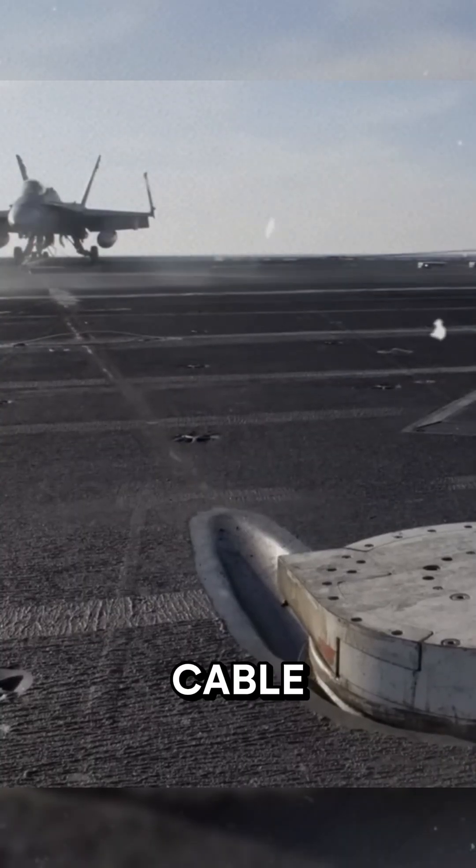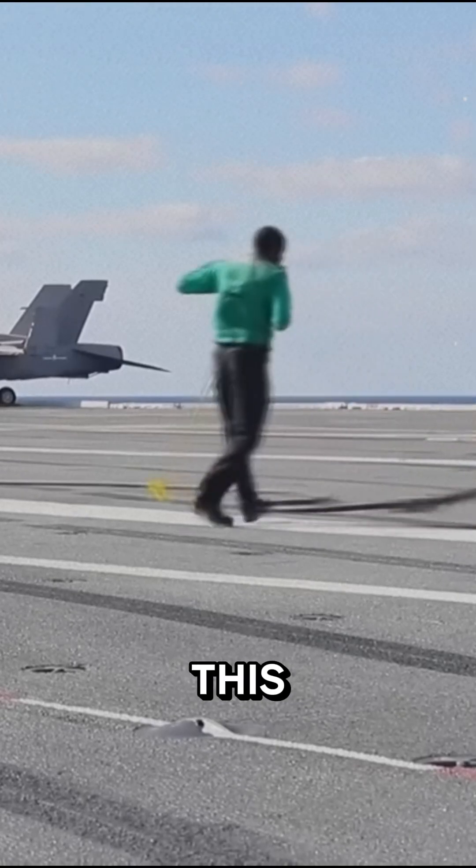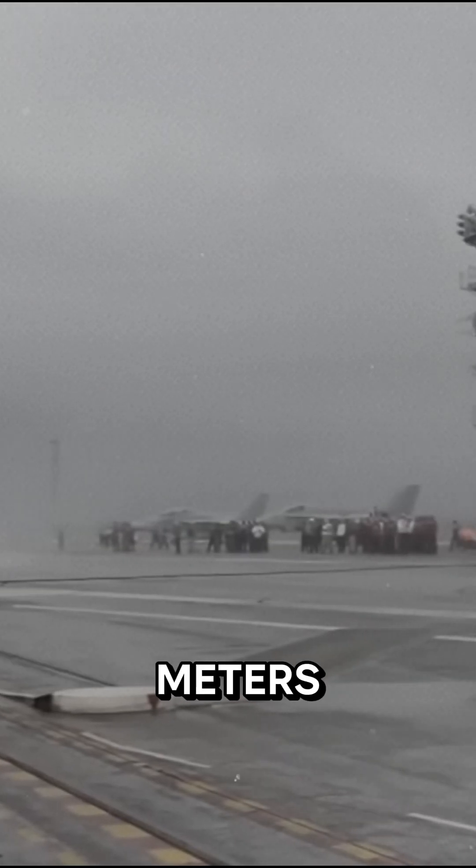This is the world's most expensive cable, costing nearly $1.5 million. To put it into perspective, when fighter jets land on a standard runway, they need to taxi over 1,000 meters to come to a stop.